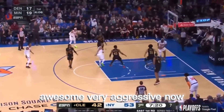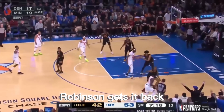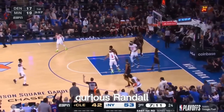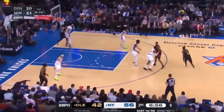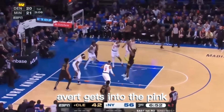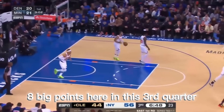Watson very aggressive now inside. Pass for Robinson blocked by Allen; Robinson gets it back. Randle takes the step-back three over Mobley — shot is good. Julius Randle. Levert and Barrett isolated — Levert gets into the paint, pull-up jumper, good. Karis Levert with eight big points here in the third quarter.